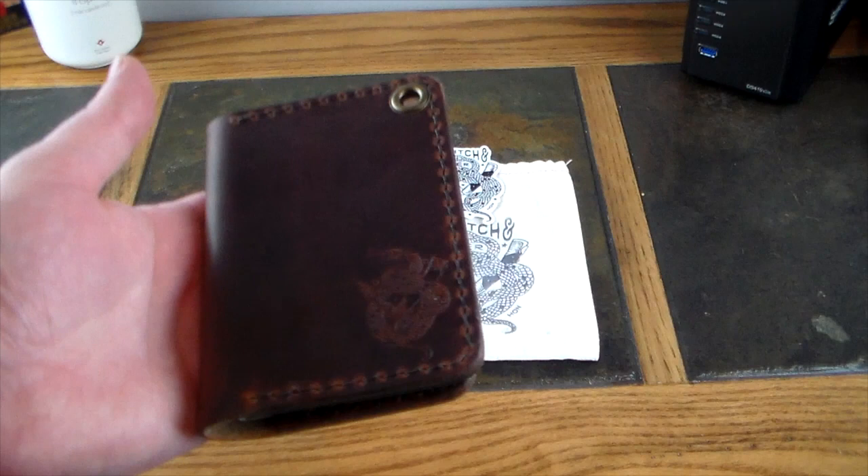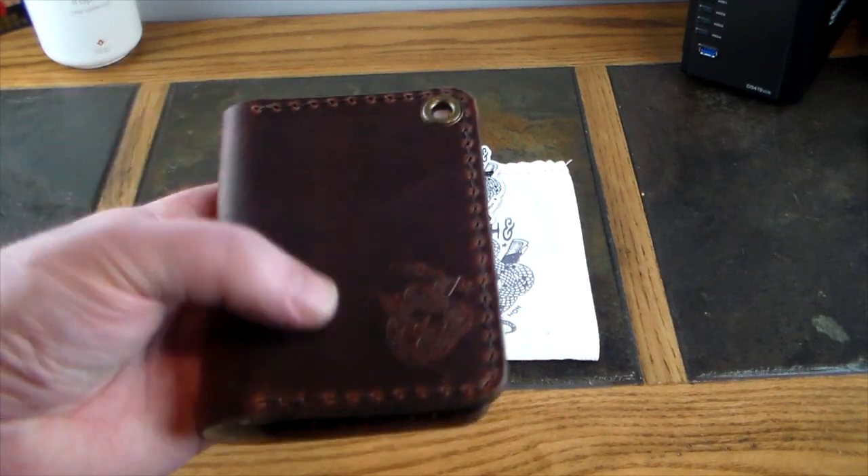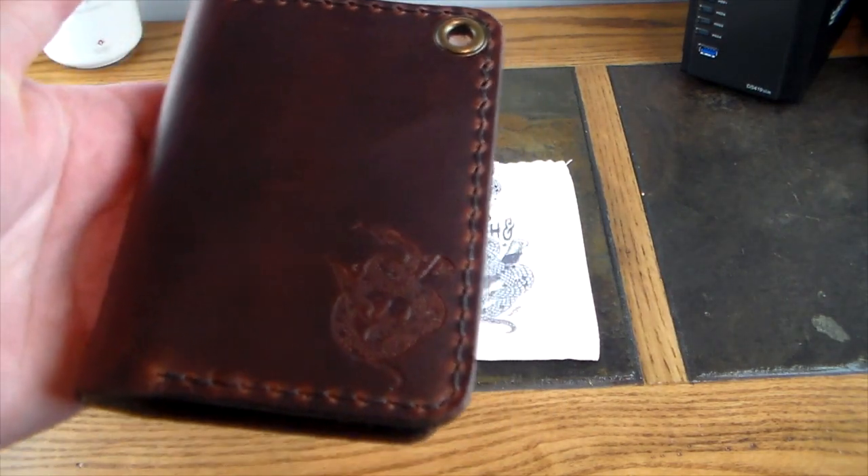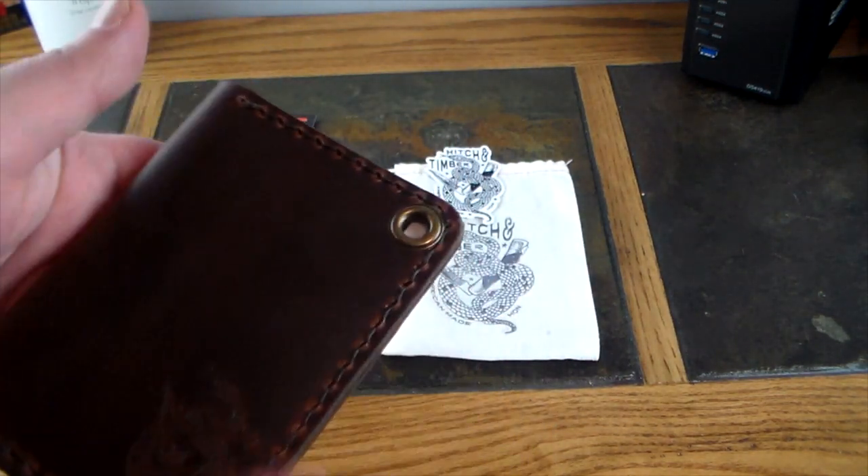You can pick several different colors for the product itself. They put their logo right here on the design — this is just high quality leather and stitching, just beautiful.